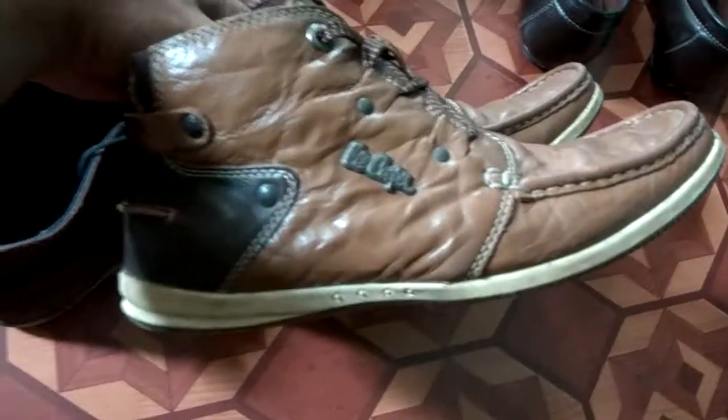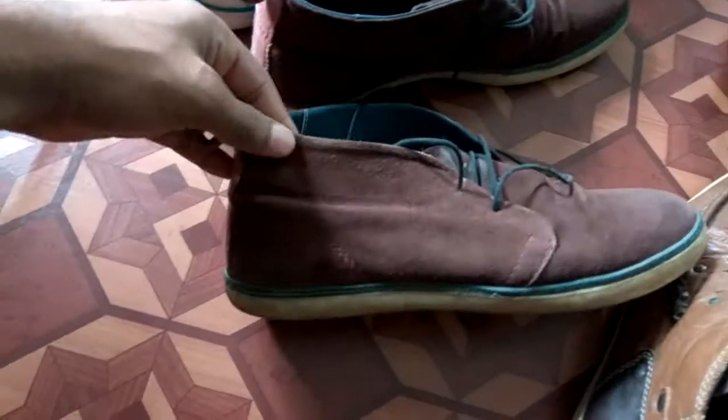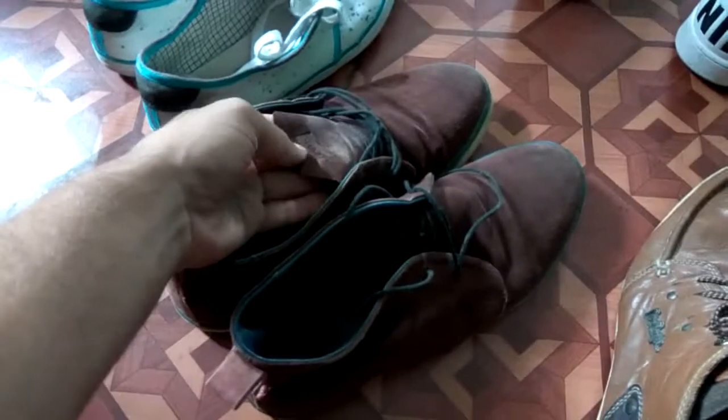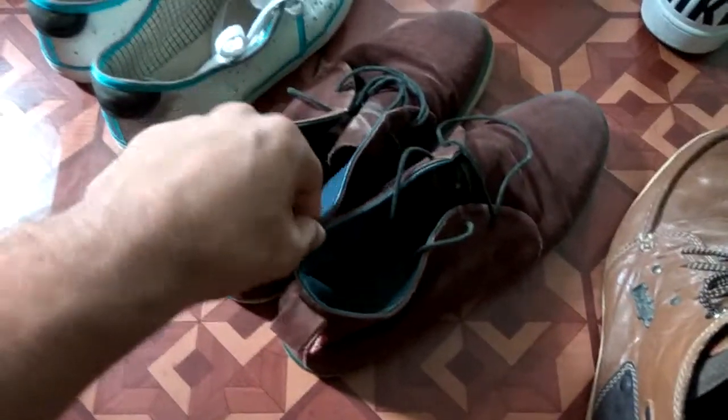Here are my boots — casual boots in a tan brown color. These are my chukka boots in suede leather. You can go for any color that you like, but chukka boots in suede is one of the best combinations — you can dress them up or dress them down.